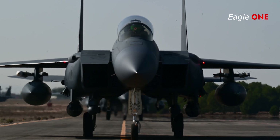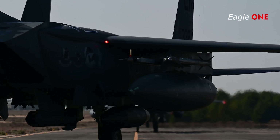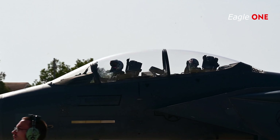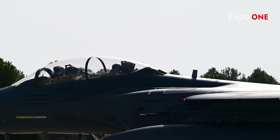The navigation pod contains terrain-following radar, which allows the pilot to safely fly at a very low altitude, following cues displayed on a heads-up display. This system also can be coupled to the aircraft's autopilot to provide hands-off, terrain-following capability.